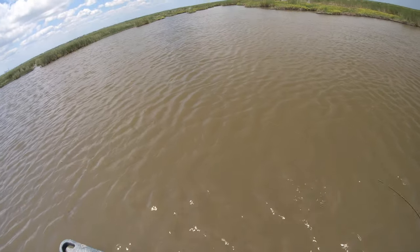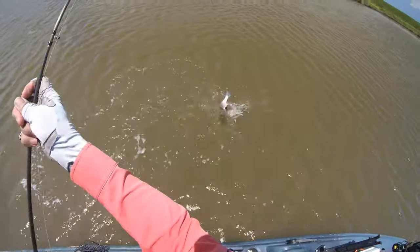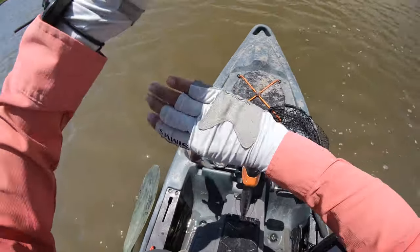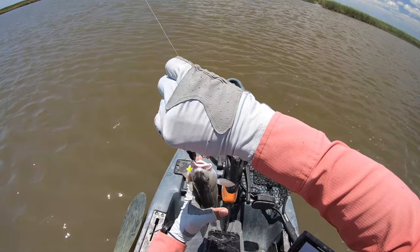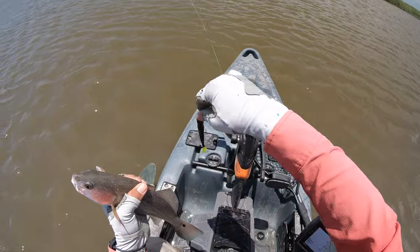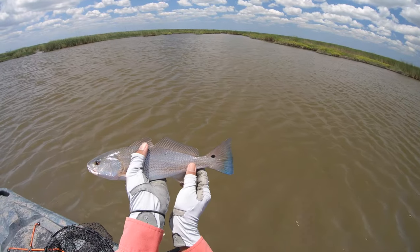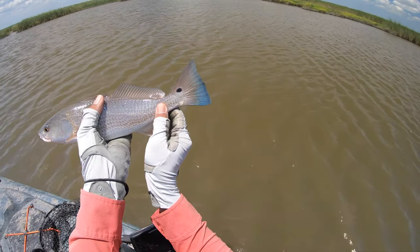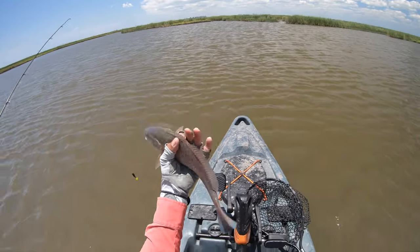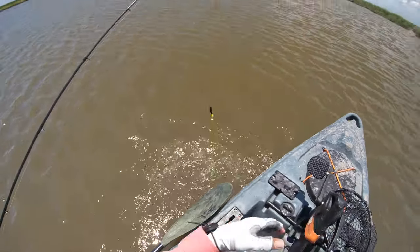We got a little mud chicken! Come here, Mr. Mud Chicken — oh my gosh, it's been so long since we caught one of you. Such a cute little fella. There you go — Mirror Lures and mud chickens. Look at his tail, so beautiful, blowing in that 14-mile-an-hour wind. You are going to be a heartbreaker later on when you get bigger.